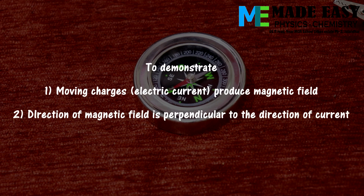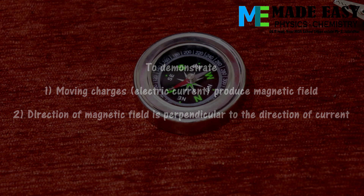In this video we are going to demonstrate that moving charges or electric current produce a magnetic field, and we'll also verify the fact that the direction of the magnetic field is perpendicular to the direction of current flow.